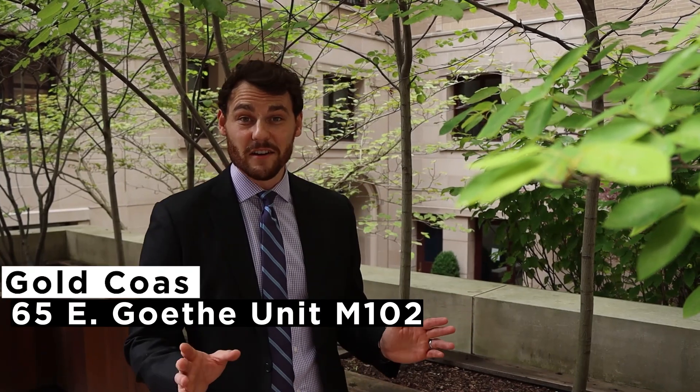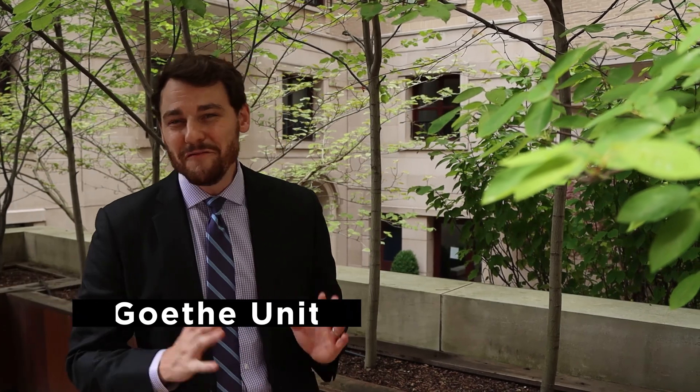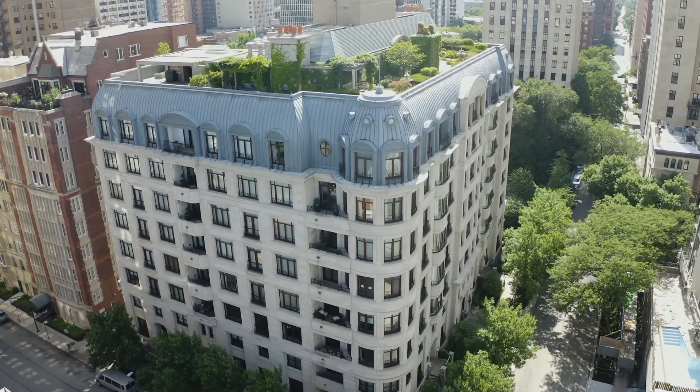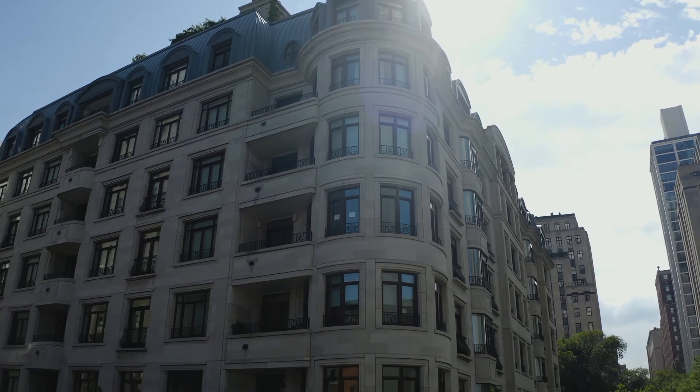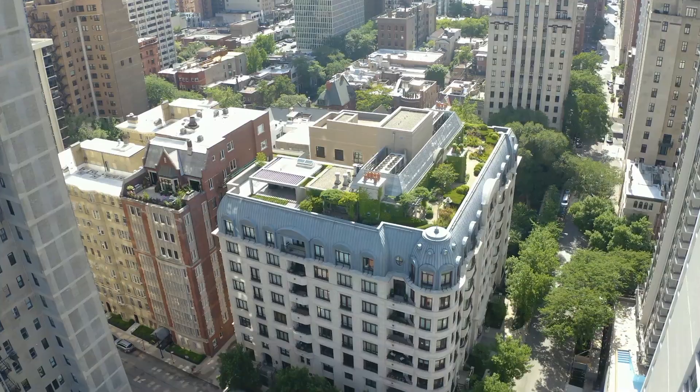We're at 65 East Goethe, Maisonette 102. There are only four of these. I've never seen a building like this in Chicago anywhere. This is larger than a single-family home with over 5,800 square feet. We're connected to a high-rise with some of the best service and amenities you can get. I want to see you here — I know you want to buy this. The finishes are to die for, they're absolutely spectacular. Come take a look. Give me a call. Let me show it to you.